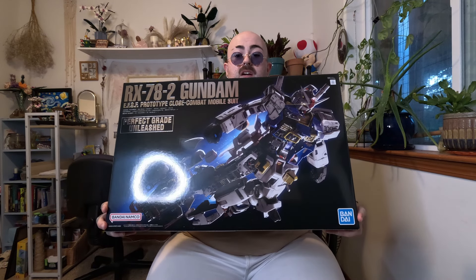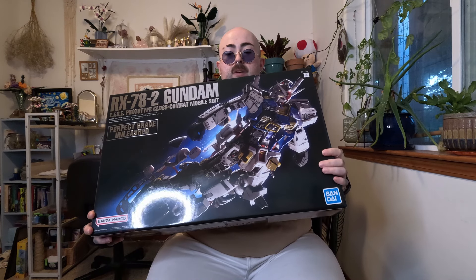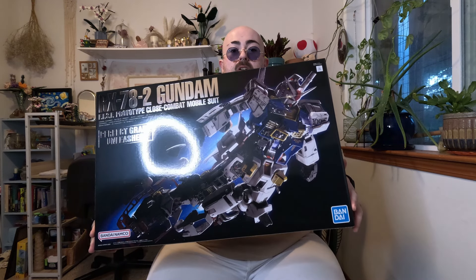I am so happy to finally have this in my collection. It is a beautiful box — I keep all of my perfect grade box covers. I will be cutting this out and framing it, and eventually putting it on a wall when I have enough space.